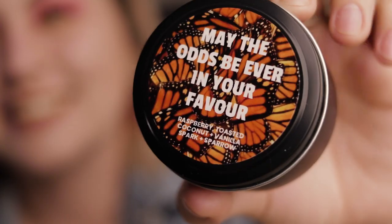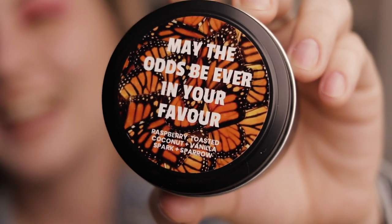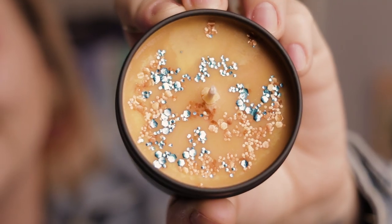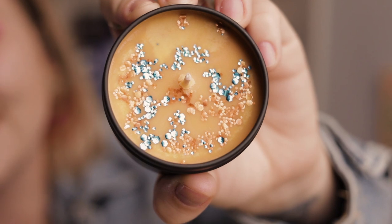Next we have 'May the Odds Be Ever in Your Favor' — aka Hunger Games — which I've never read but I've watched the movies and was quite satisfied. This smells like raspberry, toasted coconut, and vanilla. It smells like a bakery full of sweets — the toasted coconut really adds to it. It's an orange candle with orange and blue glitter.